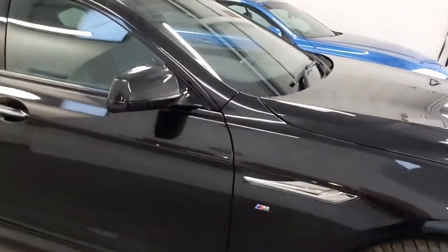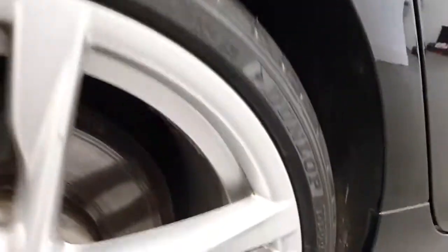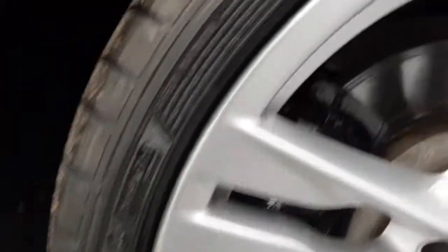We have power folding door mirrors on the side. We have the high-gloss shadow line that comes all the way along the side of the car. The 20-inch wheels again at the back — and I don't think there's a mark on this one. Absolutely perfect condition.